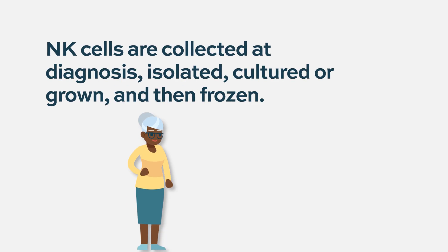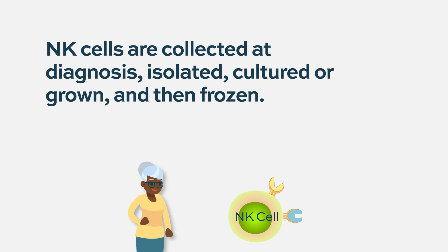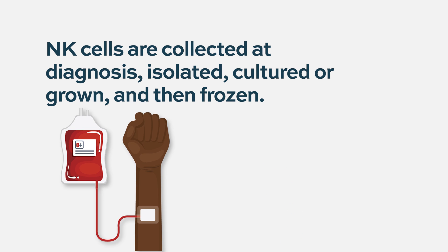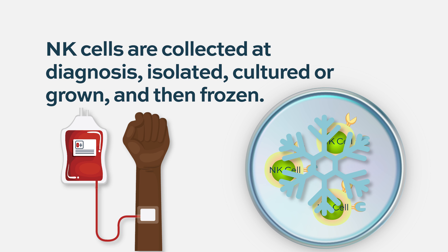We usually collect them at diagnosis, when the patient gets his or her diagnosis of myeloma. We ask them to donate to themselves one unit of blood, and from that unit of blood we isolate the NK cells, culture them, and freeze them down.